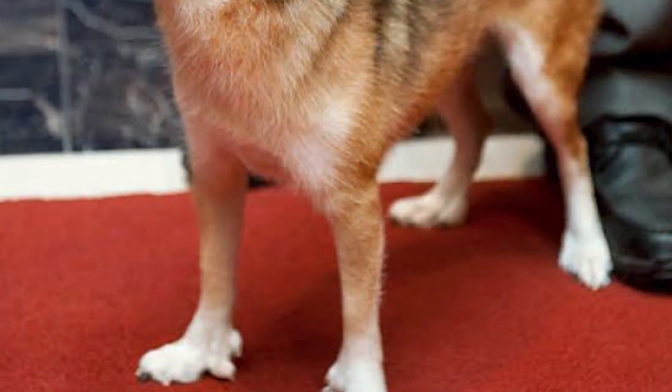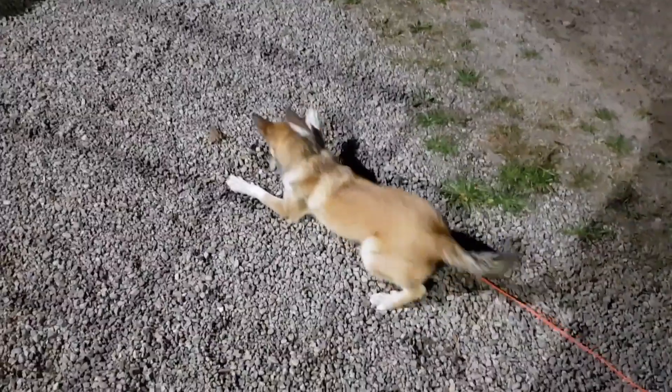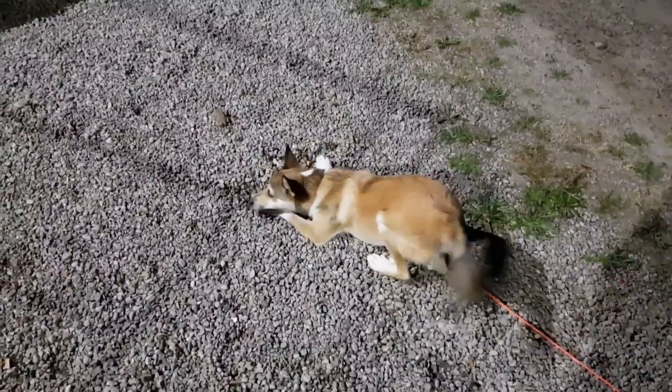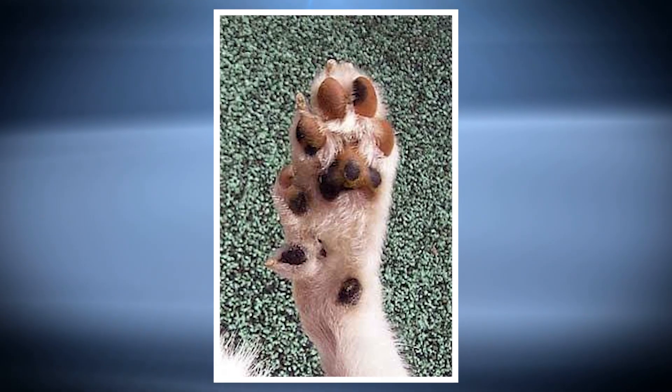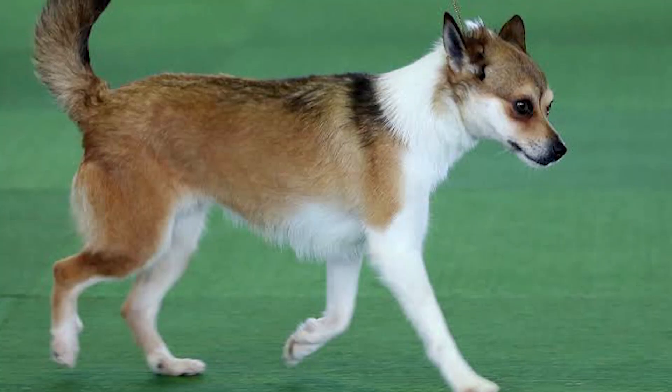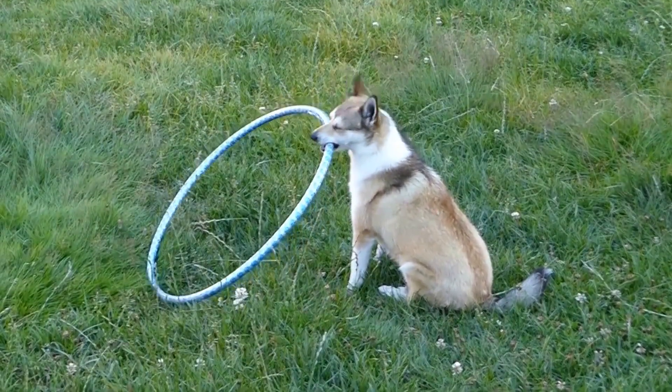The Norwegian Lundehund is a polydactyl, so instead of the normal four toes per foot, the Lundehund normally has six toes, all fully formed with muscle and joints. Some specimens may have more or fewer than six toes per foot, but this is then outside the breed standard. The outer coat is very dense and rough with a softer undercoat. This rounds out our number 7 spot in the countdown.